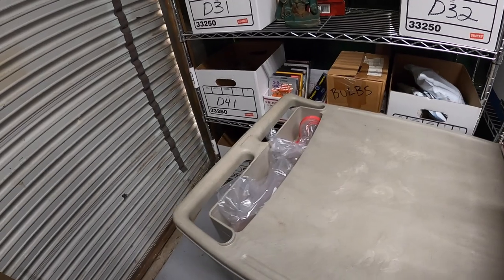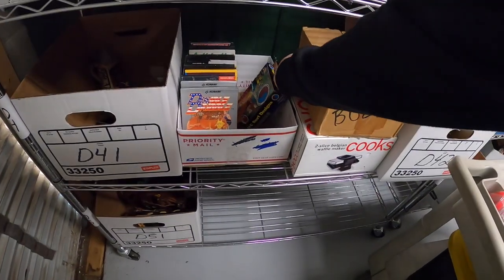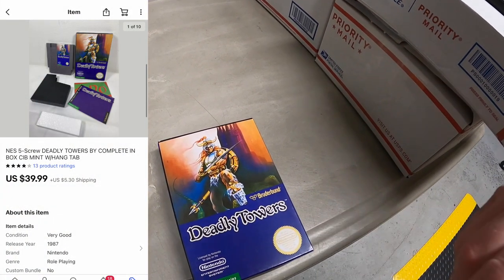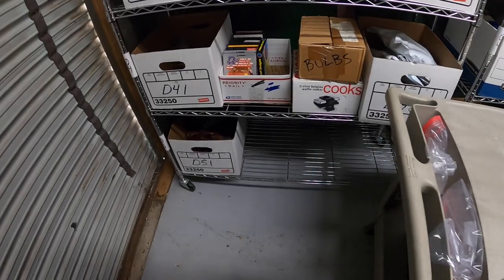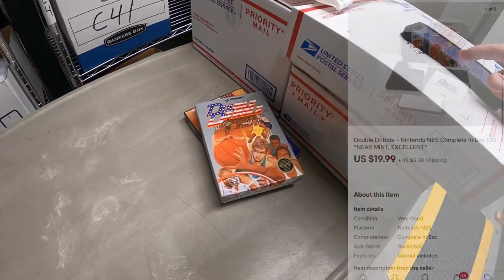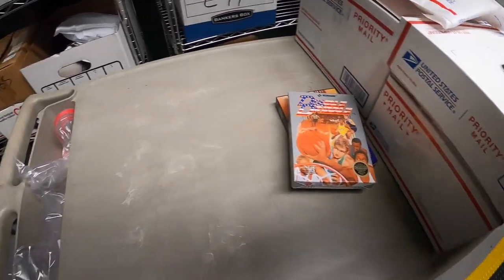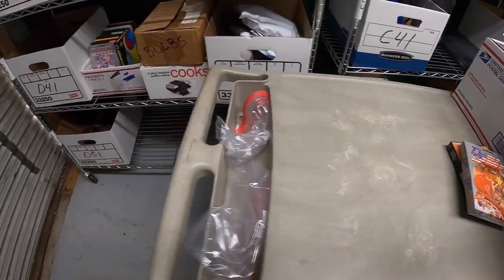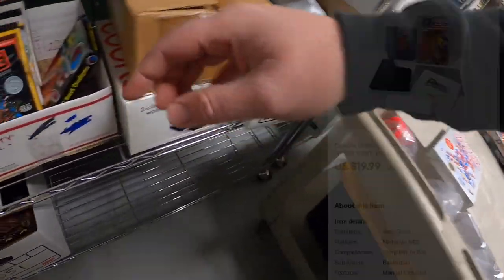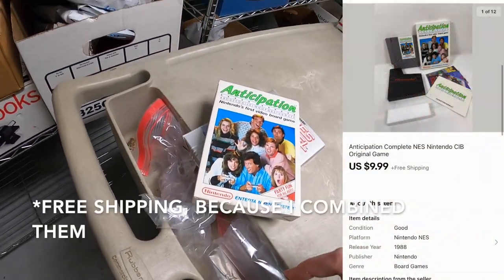Next thing is some NES games. First is Deadly Towers Complete in the Box, part of that recent bulk game buy. That sold for $39.99 plus shipping. Next is Double Dribble, also complete — that one sold for $19.99 plus shipping. And then one buyer got two games: Anticipation and Blades of Steel. Blades of Steel sold for $20 plus shipping and Anticipation sold for $9.99 plus shipping.